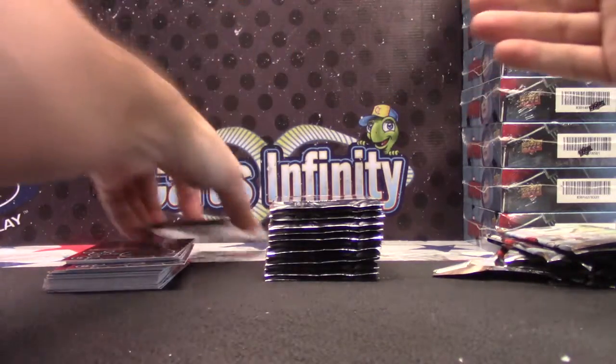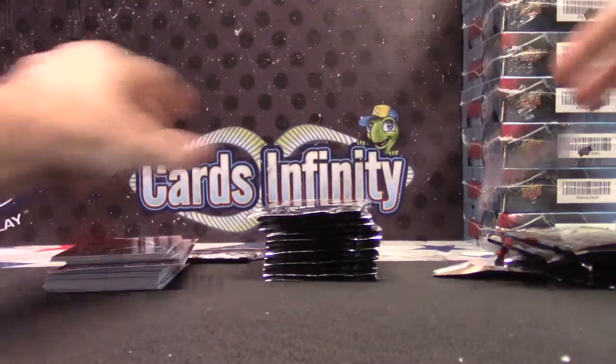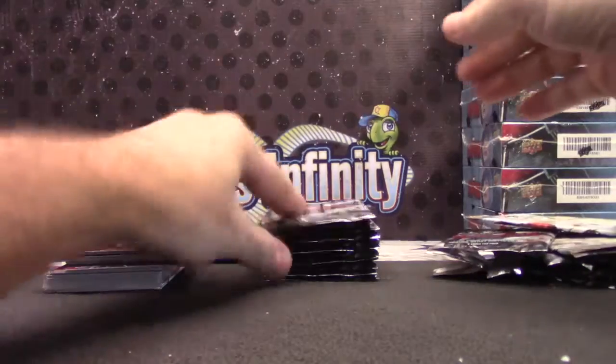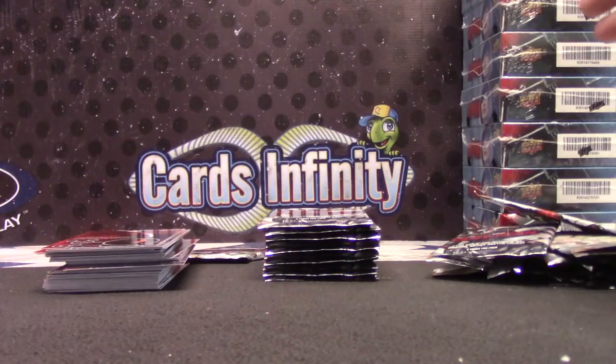There's another fat one — oh my gosh! Maybe this whole case has fat relics, which I'm pretty sure are short prints. You don't get a fat one per box.